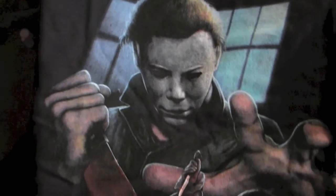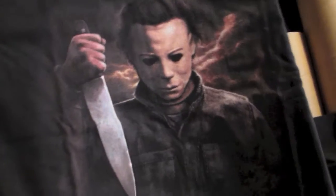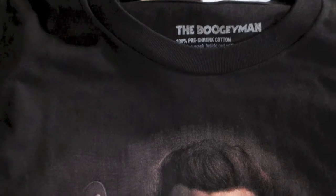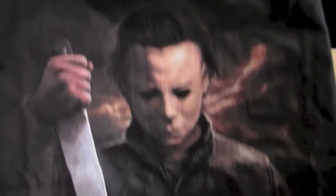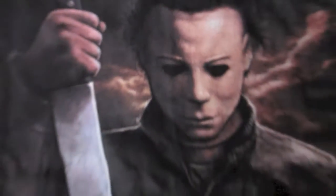And let me show you the other shirt that I got. Here's shirt number 2, which is titled The Boogeyman, with the iconic house. Amazing, amazing shirts. I'm really, really excited to have these. They printed so well.